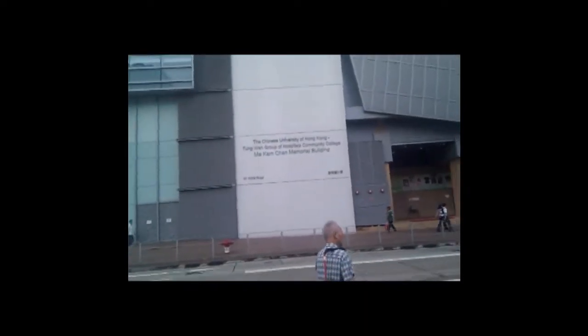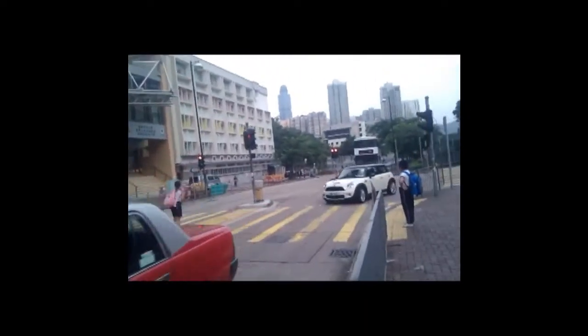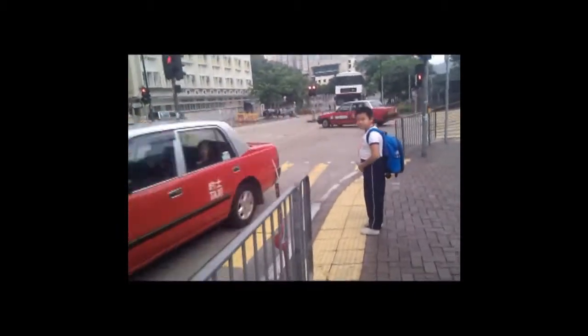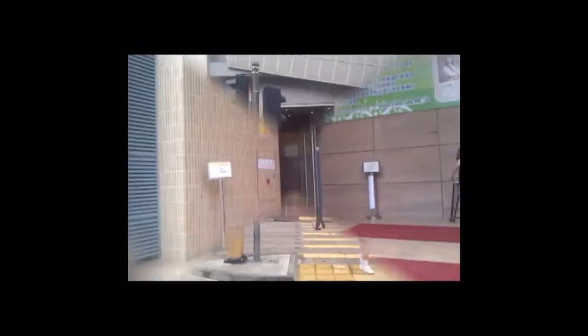And then we'll go back around toward that big building that we saw. I'm at the crosswalk, and that's the front of the school. Down to this crosswalk, and I'll wait for the light to turn.